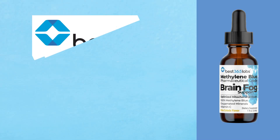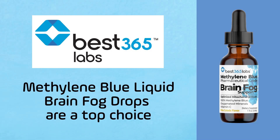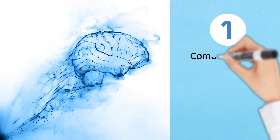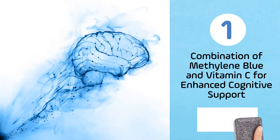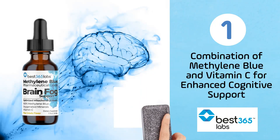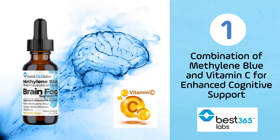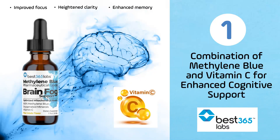Here are three reasons why Best 365 Labs Methylene Blue Liquid Brain Fog Drops are a top choice. Number one: the combination of methylene blue and vitamin C for enhanced cognitive support. Best 365 Labs offers a unique formulation that combines pharmaceutical grade methylene blue with vitamin C, designed to provide fast-acting neural support, leading to improved focus, heightened clarity, and enhanced memory. The inclusion of vitamin C not only supports the antioxidant properties of methylene blue, but also contributes to overall brain health by reducing oxidative stress.